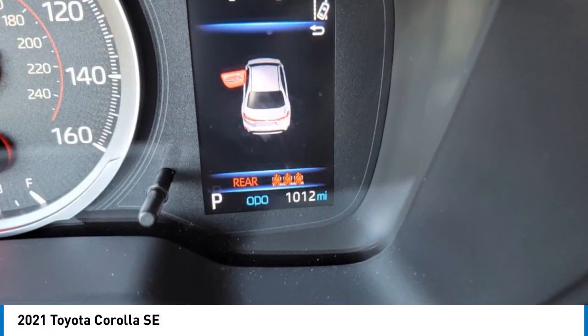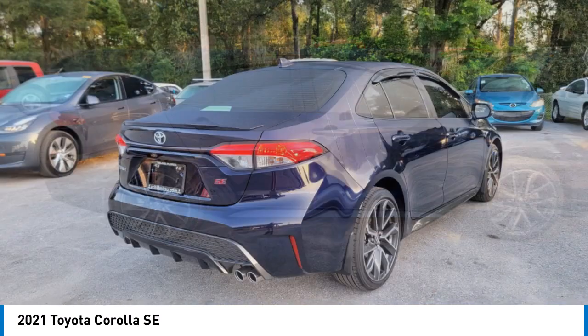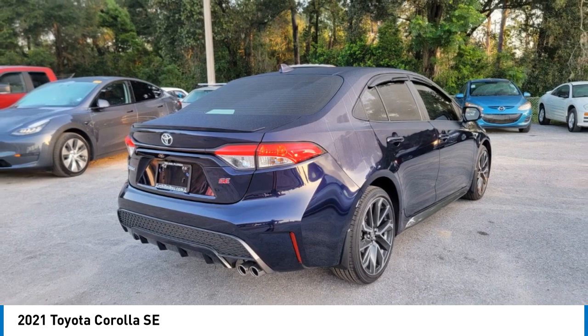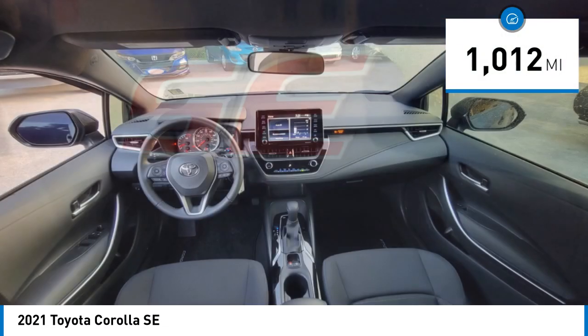Stop by and take a look at the 2021 Corolla. The Corolla is still a great option for those who want dependability, comfort, and value. This vehicle has less than 2,000 miles.